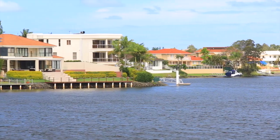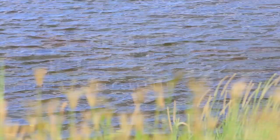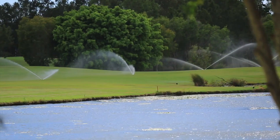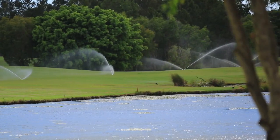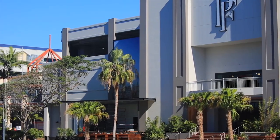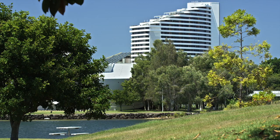The lifestyle benefits of living in Clear Island Waters include private and public schools only minutes away, golf courses a couple of minutes away, the patrolled surf beaches of Broad Beach, the newly redeveloped Pacific Fair, and the development at the casino — all of which provides so many lifestyle benefits to a family living here.